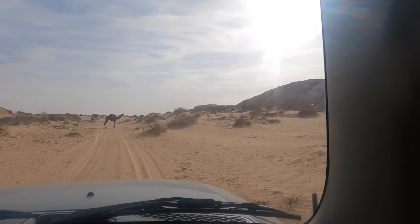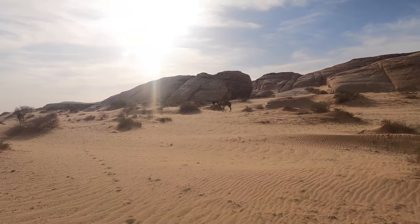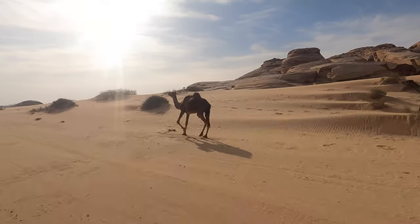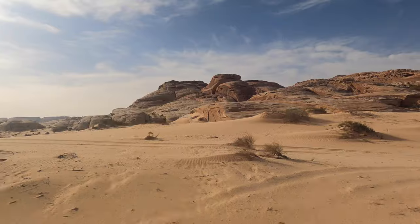It is a beautiful morning from the middle of nowhere. Camel crossing! We slept in the middle of nowhere, we made breakfast in the middle of nowhere, and now we are on the road in the middle of nowhere.